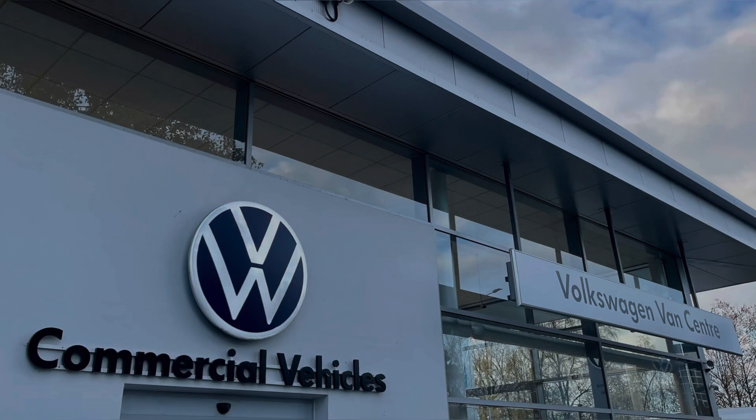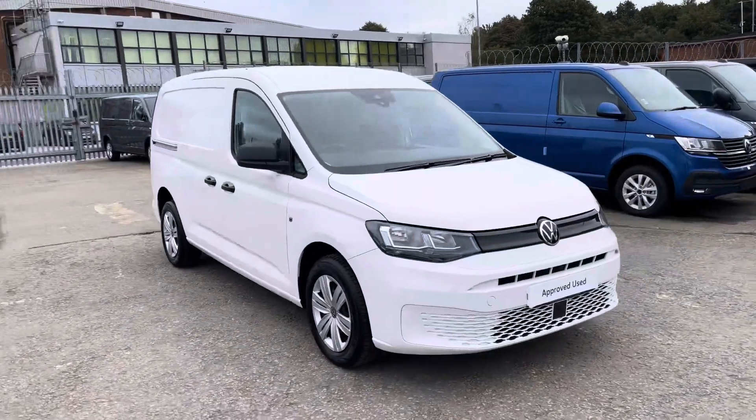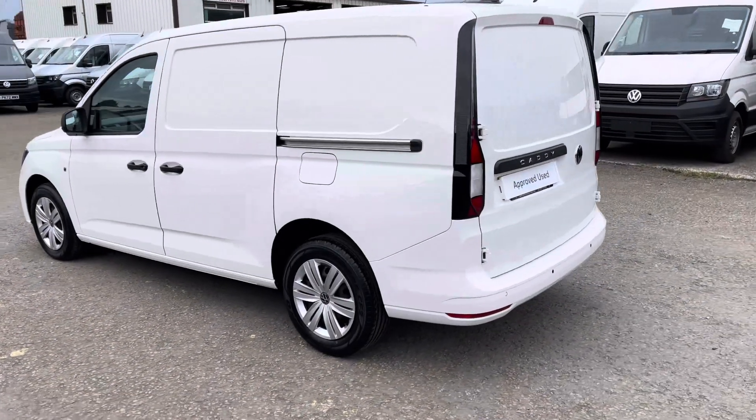Hello, my name is Brad from Volkswagen Fancentre Lancashire and today I'm going to be taking you around this Volkswagen Approved Used Vehicle. Here today we have this stunning Volkswagen Caddy Cargo Commerce Plus Maxi TDI 6-Speed Manual presented in Candy White Solid Paint. This is a 2.0L diesel engine with 102 PS power output.